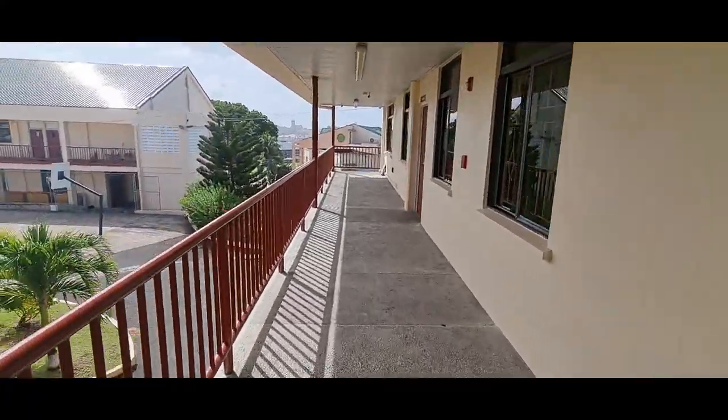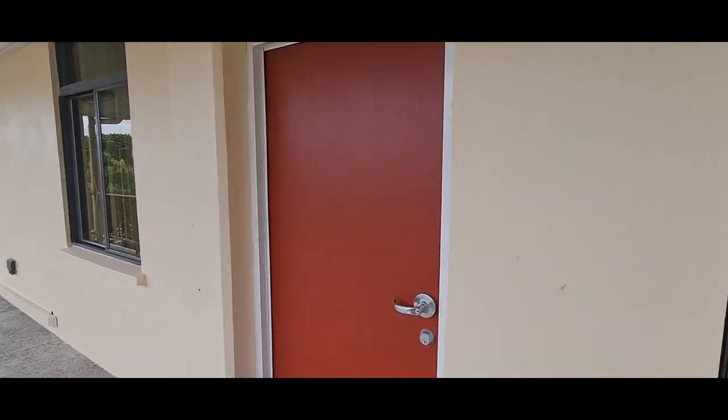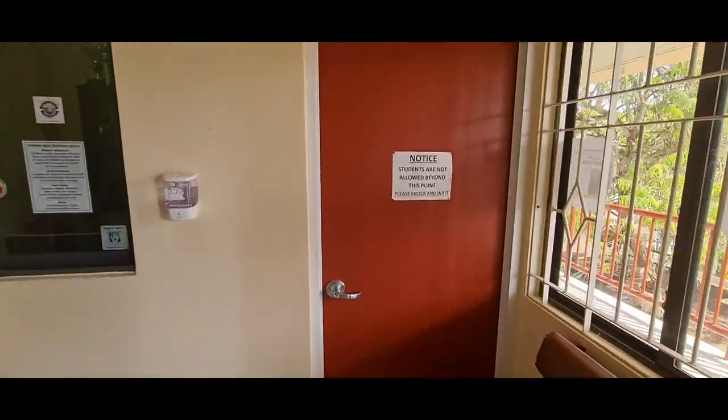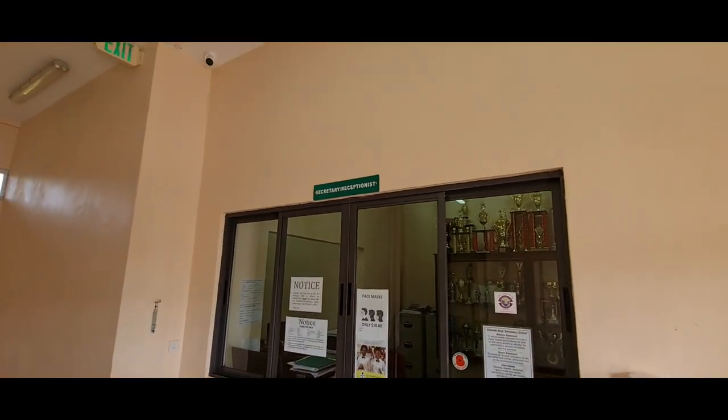We continue. That's the overview of the auditorium. And here we enter the general office. Once you go in to see the principal, ensure you see the secretary before doing so in this area here.